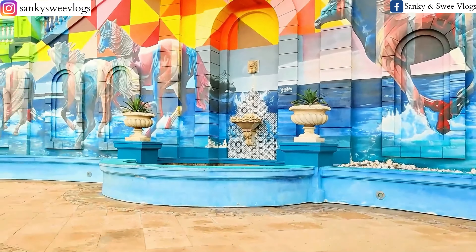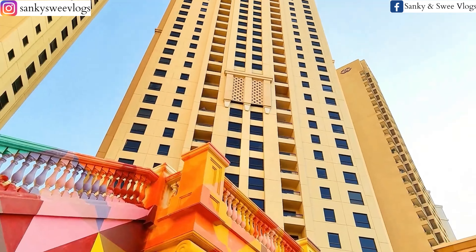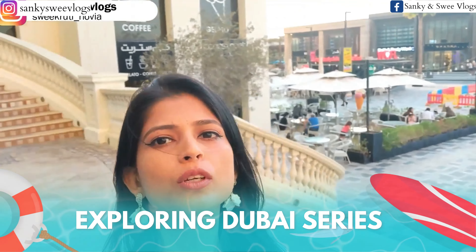Here you will get to see stunning wall arts just like the one right in front of me. So now we are at JBR, which is a very beautiful central point. If you stand here you can see the whole place — you get a complete view of the entire area. And this background is very beautifully designed.